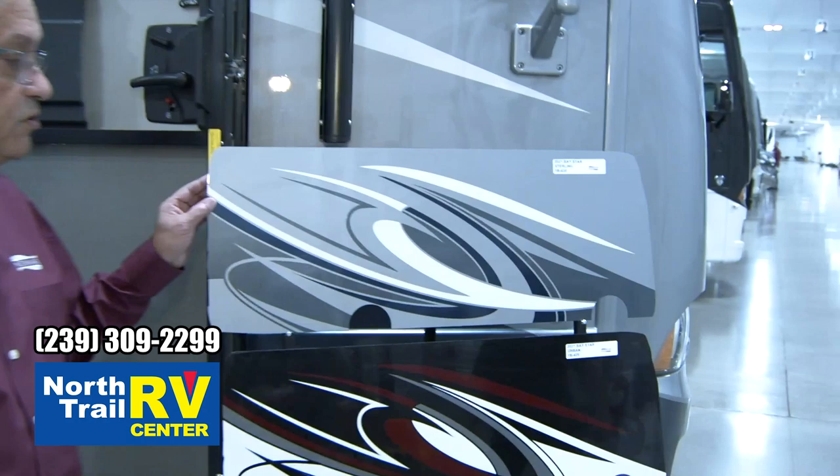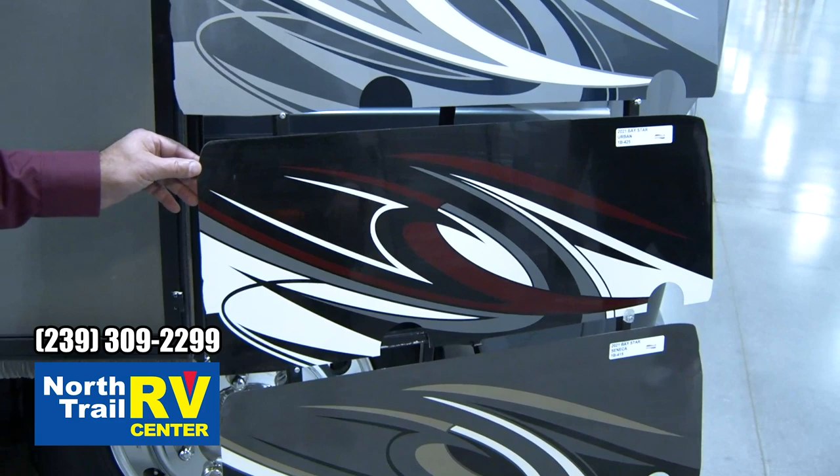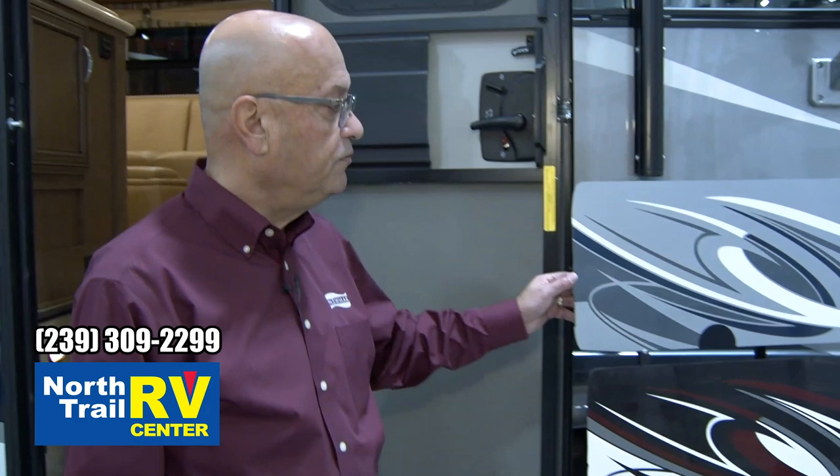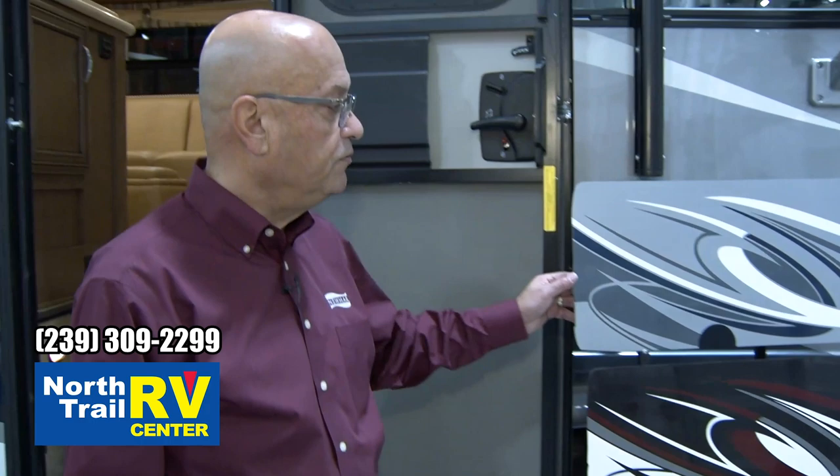We have three new exterior graphics designs for this year, in three colors: the Sterling, the Urban, and the Seneca. They're all very different — earth tones with black, burgundy, and silver here, and a very tastefully done blue, silver, and gray on this one.